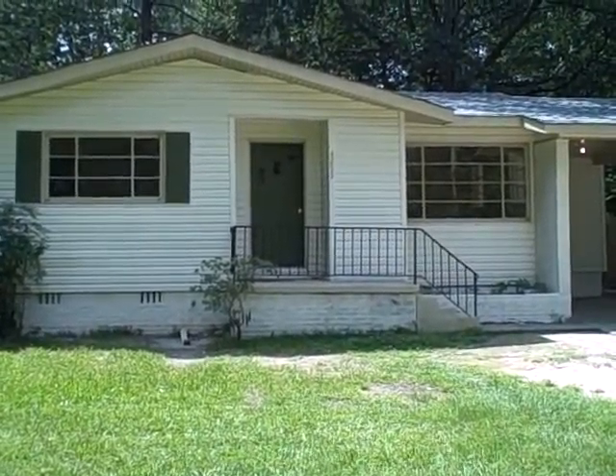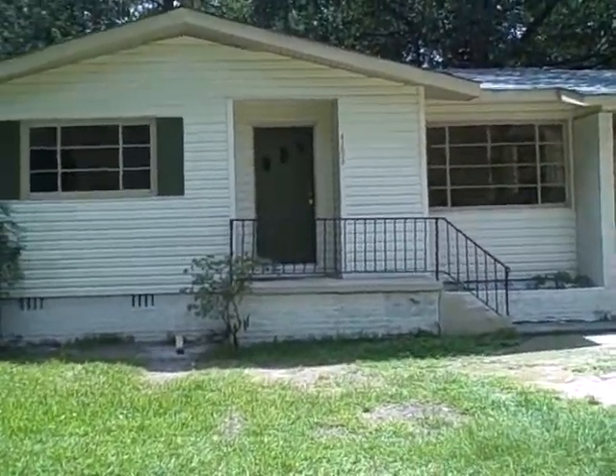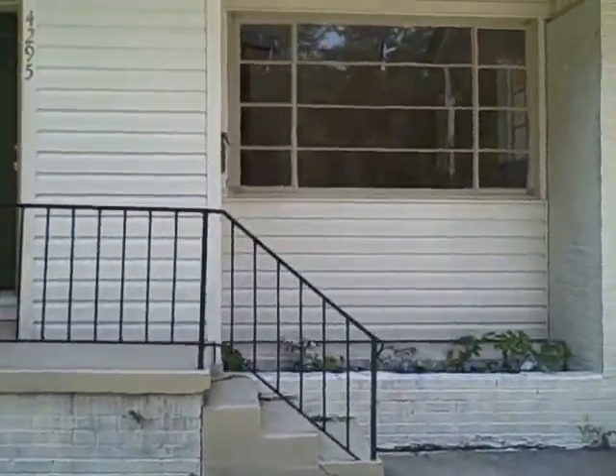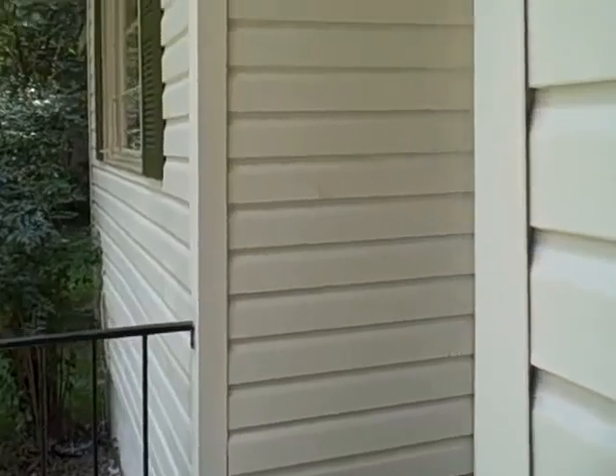Back with qualityhomesmississippi.com. This is our property at 4295 Oak Lawn in the North Jackson area. It's a fully renovated four bedroom, two bathroom home. It's going to rent for $850 with a $500 deposit. Let's go ahead and walk on in.